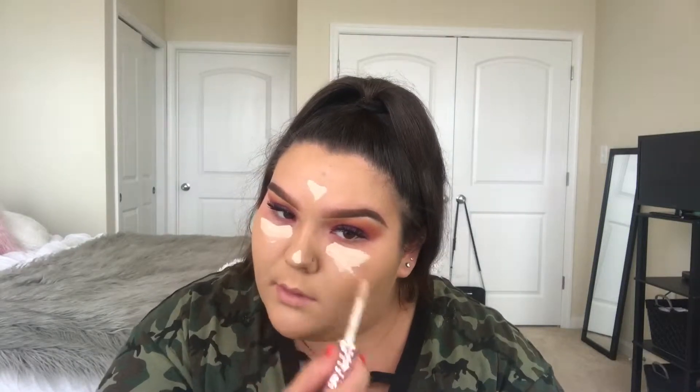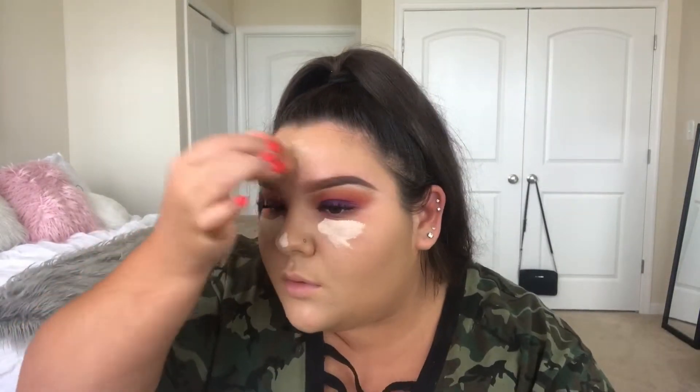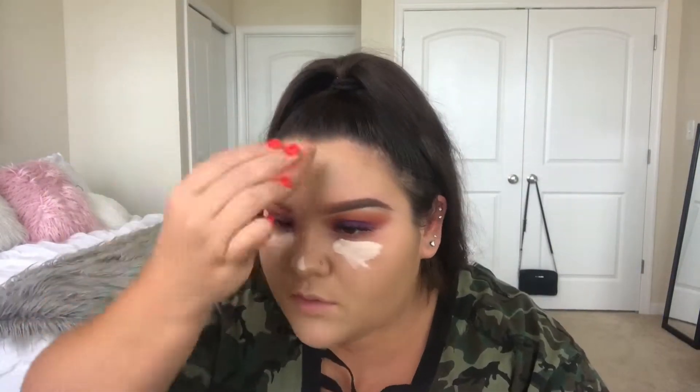For concealer, I'm going to go in with the Tarte Shape Tape in Light, highlighting the perimeters of my face. Right after, I immediately set it with my Air Spun Loose Powder with a Beauty Blender because my eyes are so crazy.